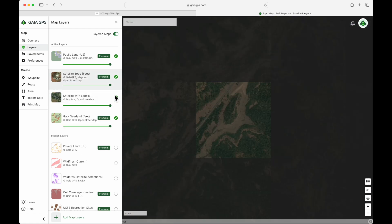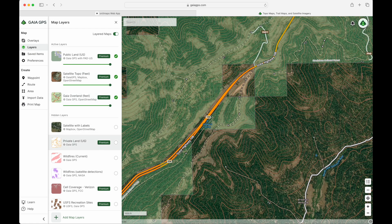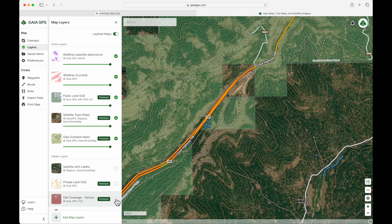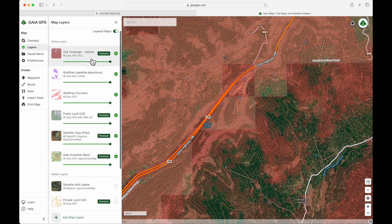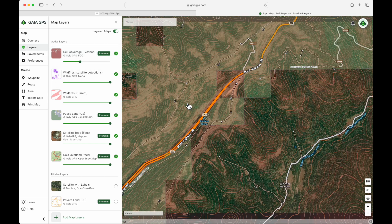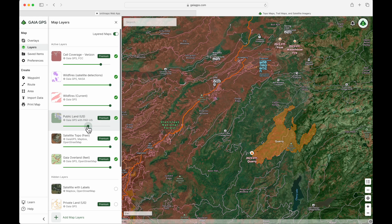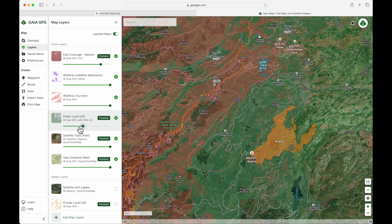In Gaia, I can add a few more layers like current wildfire, satellite detection, and cell phone coverage - Verizon, because I'm a Verizon user. Another thing with Gaia's layers is that you can adjust the opacity of each layer. So I'm dialing down the Verizon one so it's not as overwhelming, or I can turn it up if I need to see where Verizon coverage is. I can do the same thing with public land layers or any layer for that matter.